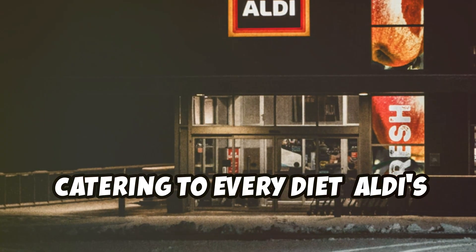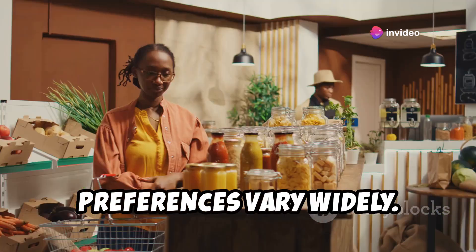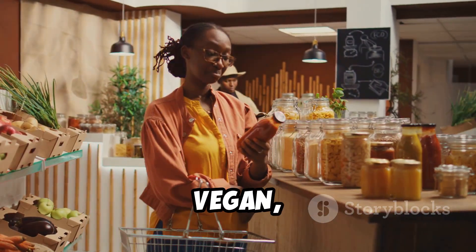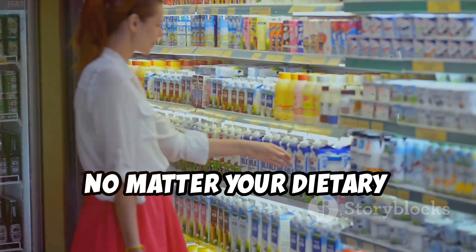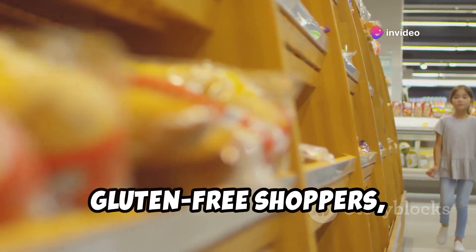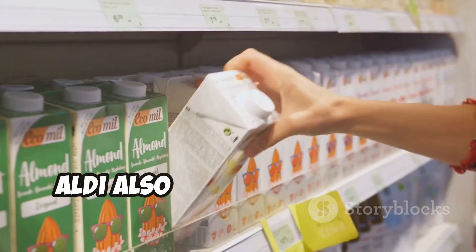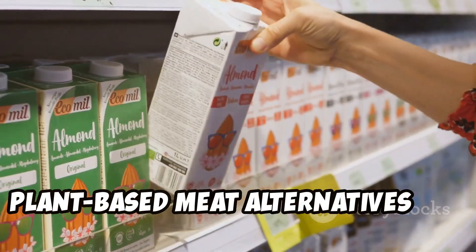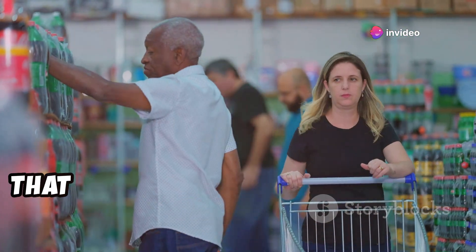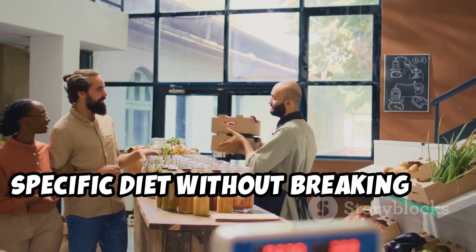Aldi recognizes that dietary needs and preferences vary widely. They offer a diverse selection of products to cater to a wide range of diets, including gluten-free, vegan, vegetarian, and organic. Their liveGfree line is a haven for gluten-free shoppers, offering everything from bread and pasta to snacks and frozen meals. Aldi also carries a growing selection of plant-based meat alternatives and dairy-free products. Their commitment to inclusivity ensures everyone can find something to suit their dietary needs without breaking the bank.